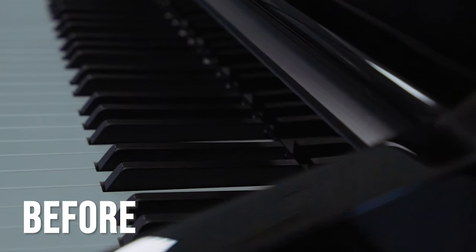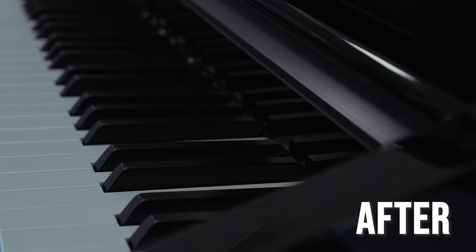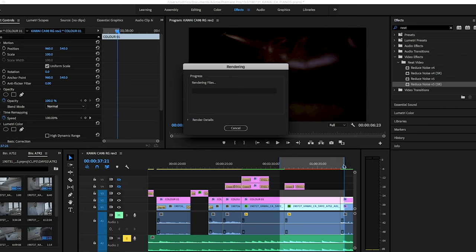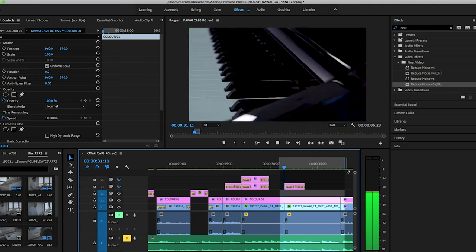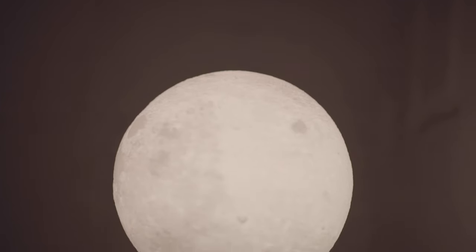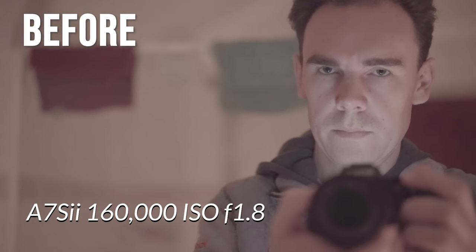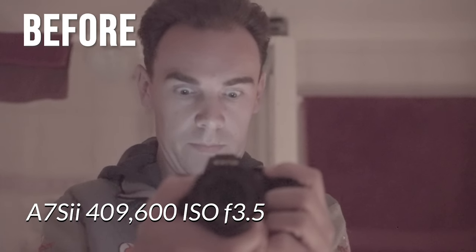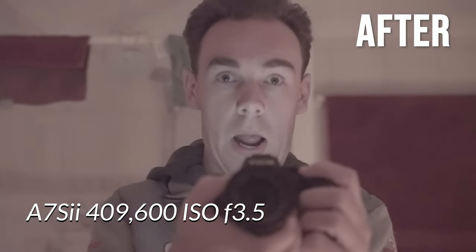Pretty amazing, isn't it, when you look at the before and after. You can run the plug-in any number of times as you see fit, but be sure to render the clip once you are happy. That's it — it's quick, easy to use, and reliable. But wait, let's look at an extreme case where we've cranked the ISO to godforsaken heights and see how Neat Video performs. What do you think? Good? Great? Amazing? Or is it mediocre? Let me know down in the comments.